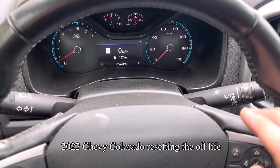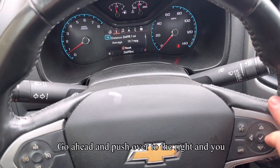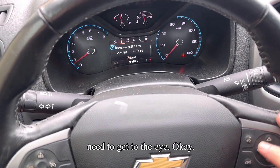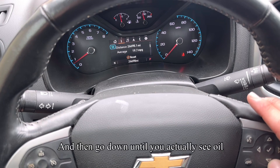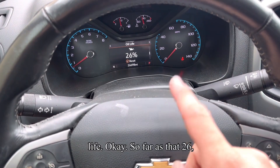2022 Chevy Colorado resetting the oil life reminder using the steering wheel buttons. Push over to the right and get to the 'i' menu, then scroll down until you see oil life. Ours is currently at 26 percent.